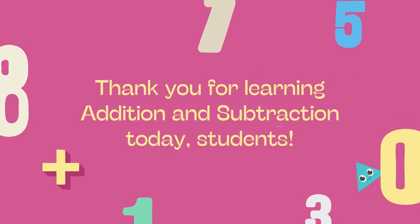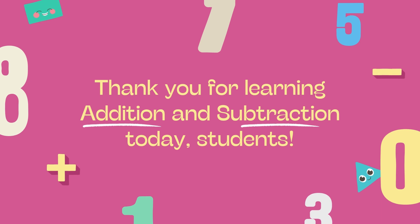If you want to get even better at math, keep practicing. If you enjoy this video, don't forget to like, subscribe, and hit the bell icon so you never miss a video.